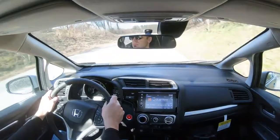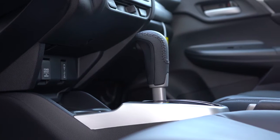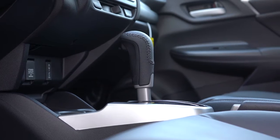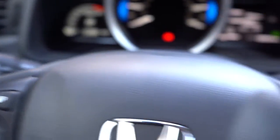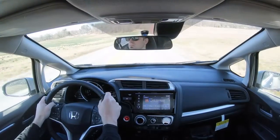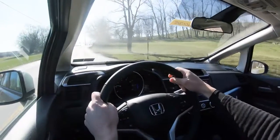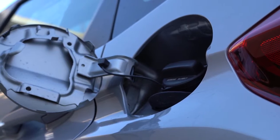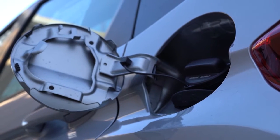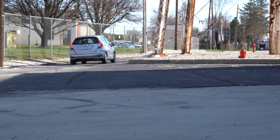Your transmission choice is either a six-speed manual — which comes standard on the LX and Sport trim levels — or a CVT, which is standard on the EX and EX-L but optional on the LX and Sport for an additional $800. The CVT comes with silver paddle shifters. Zero to sixty comes in at 8.2 seconds, which is impressive compared to the Toyota Yaris at 10.2 seconds — a full two seconds quicker. MPG is 29 city/36 highway for the manual, or 31 city/36 highway for the CVT, both on regular 87-octane fuel.